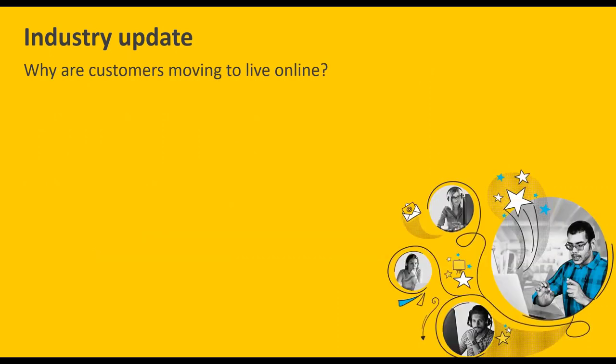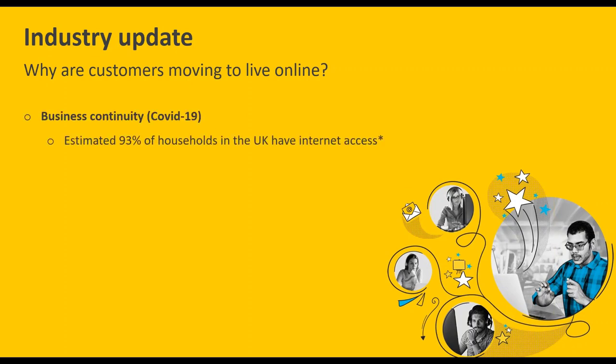So why are customers moving to live online, and why should you? One key reason is business continuity — within the UK, more than 9 out of 10 households have internet access, so if you get live online courses up, chances are your typical face-to-face registrants will still be able to attend because they have the tools they need.